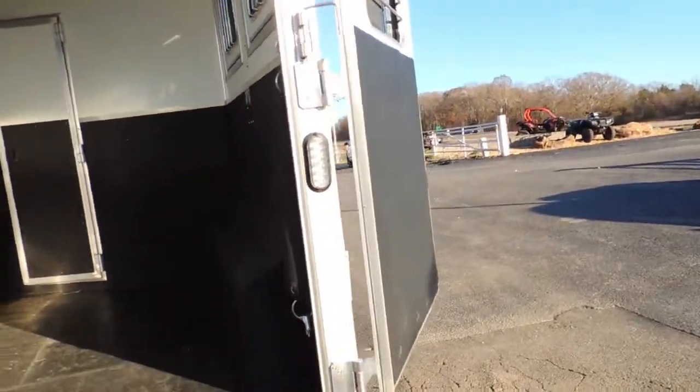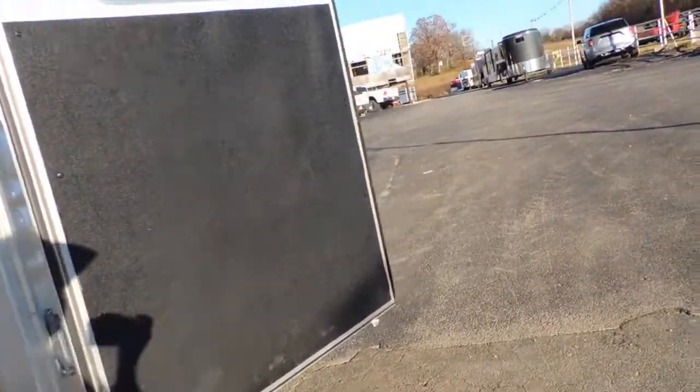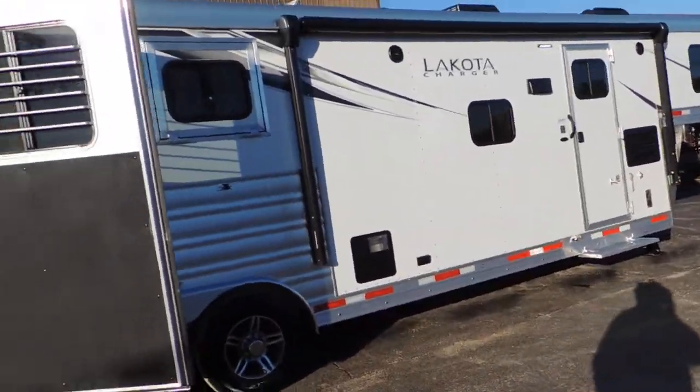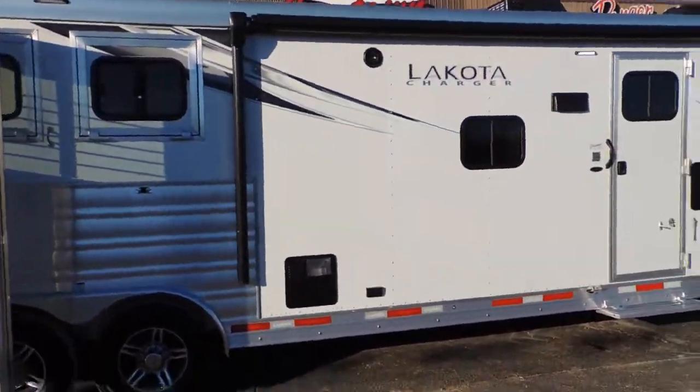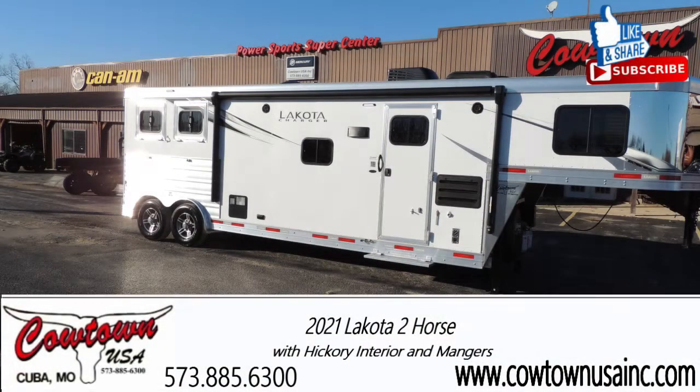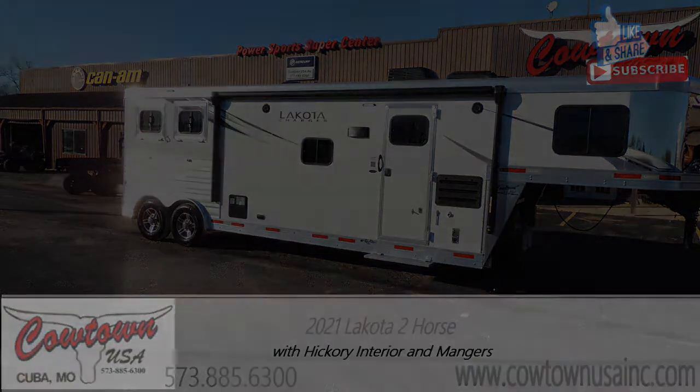Anyway, I'll get off here and let you go. Fully insulated ceiling. Give us a call at Cowtown — C-O-W-T-O-W-N. Come see us. Bring some money. 573-885-6300. That's enough with me. Bye, guys.